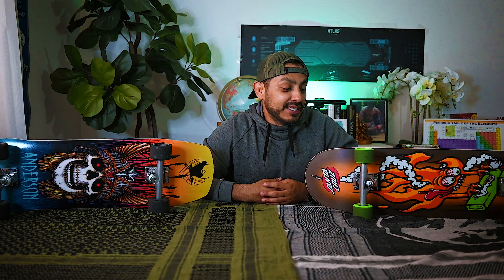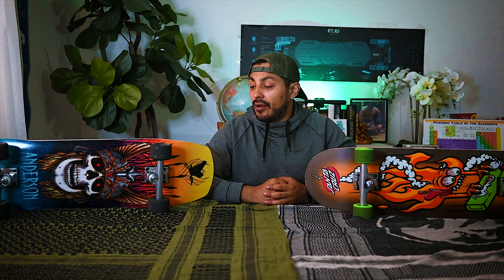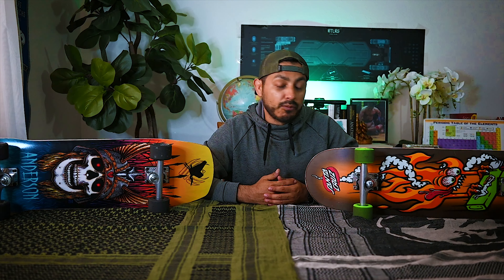I wanted to make sure I shared my thoughts on these trucks. I do want to say thank you guys for the recommendations because I'm extremely happy with them. I'm not going to get rid of them, but I don't know if I'll buy them again over the Paris trucks, because the Paris trucks are definitely the ones I would recommend. I would recommend the Paris over the Ace trucks — and they're a little bit cheaper too, so that helps.